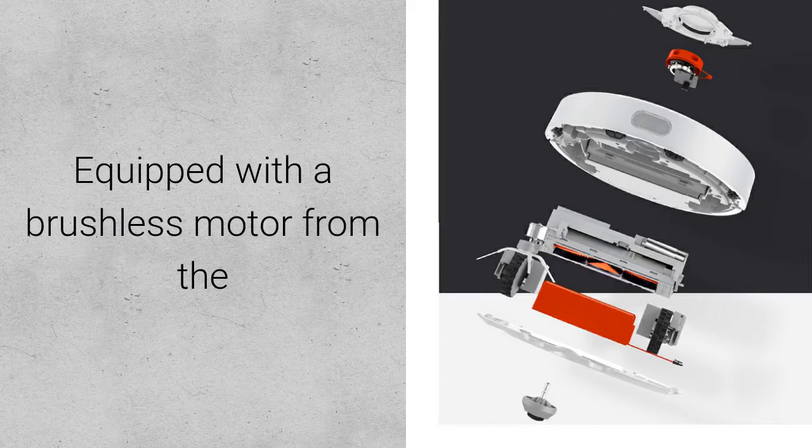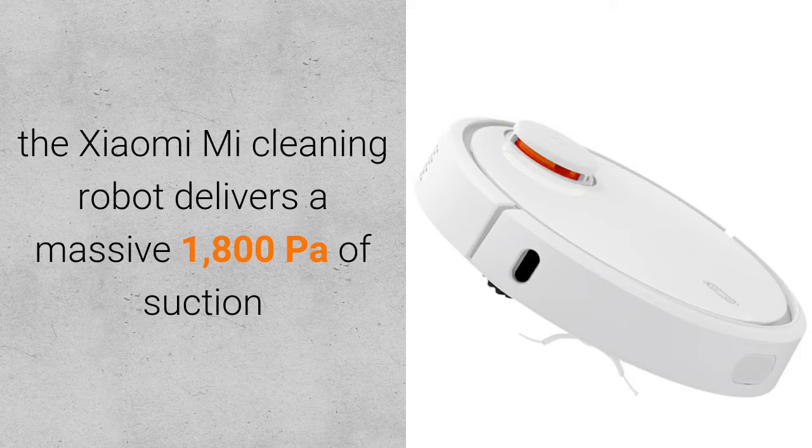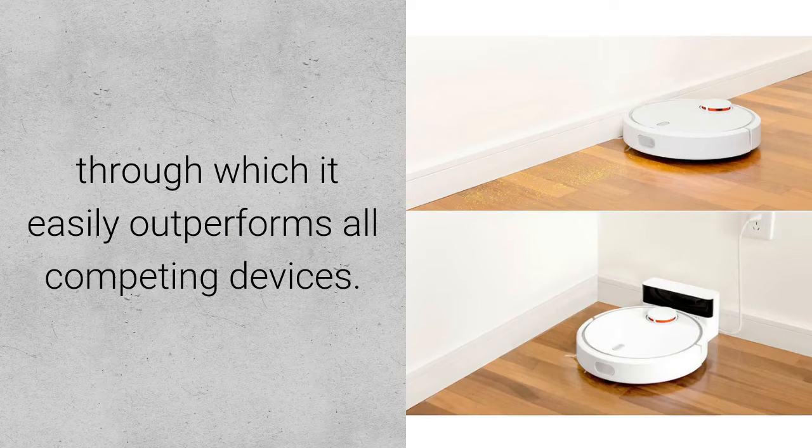Equipped with a brushless motor from the number one comprehensive motor manufacturer, NYDEC, the Xiaomi Mi Cleaning Robot delivers a massive 1800 PA of suction, through which it easily outperforms all competing devices.